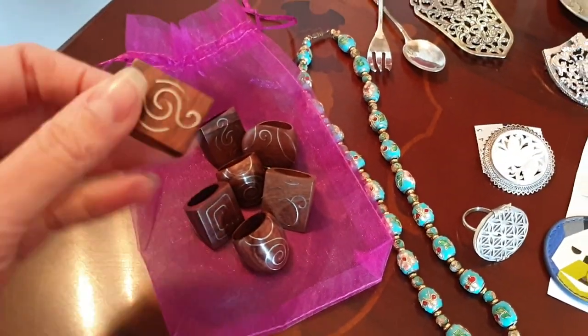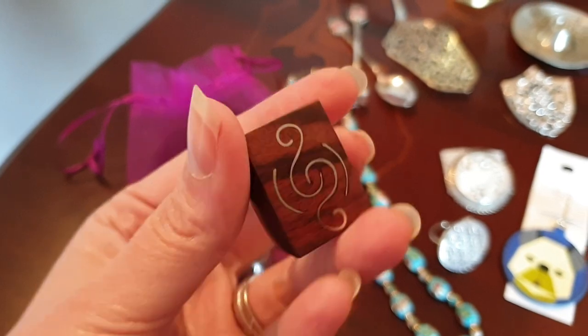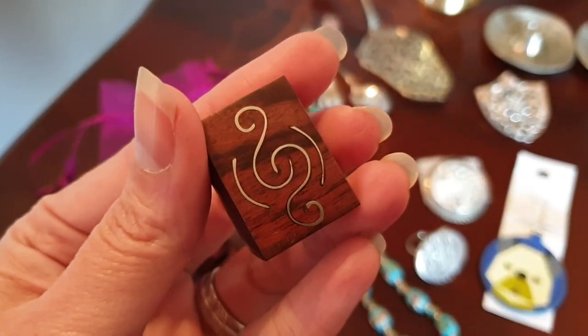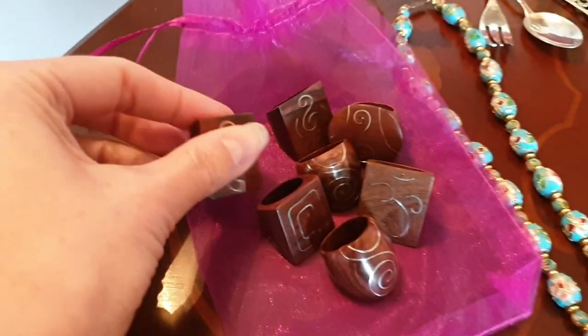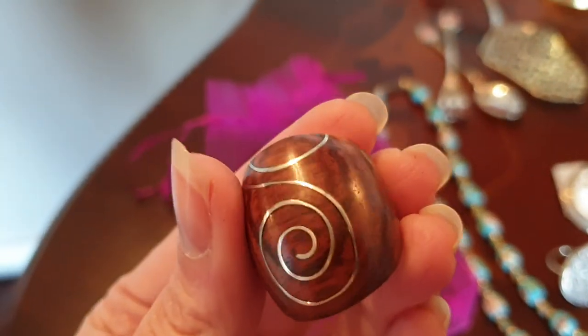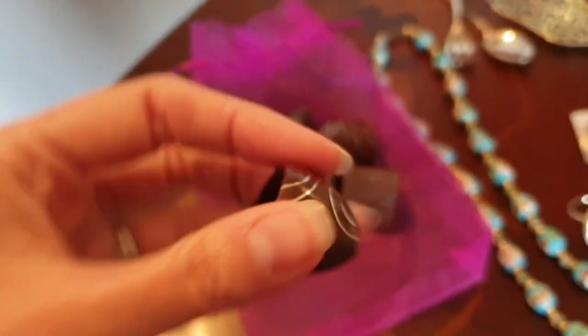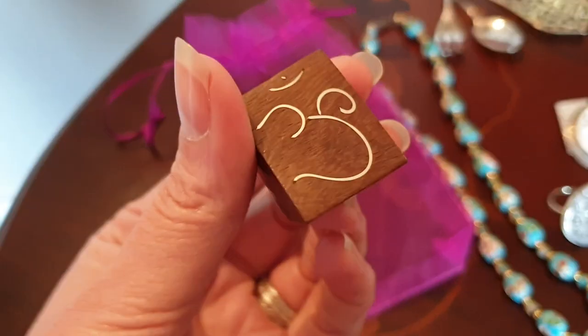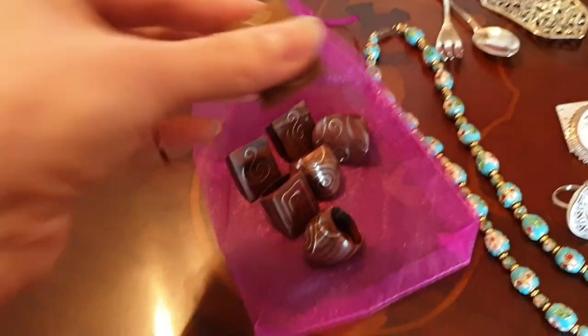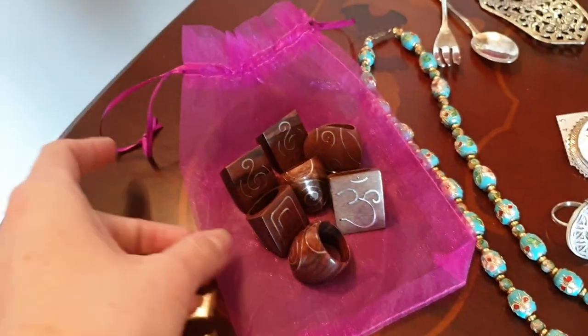These rings here are wooden ones. I got them for a dollar each from a local op shop and they've got a brass inlay. I just thought they were really pretty. They had quite a few of them in the cabinet and they were all a dollar. I thought they'd be really lovely for the eBay store because they're very boho designs. So I grabbed those for a dollar each.